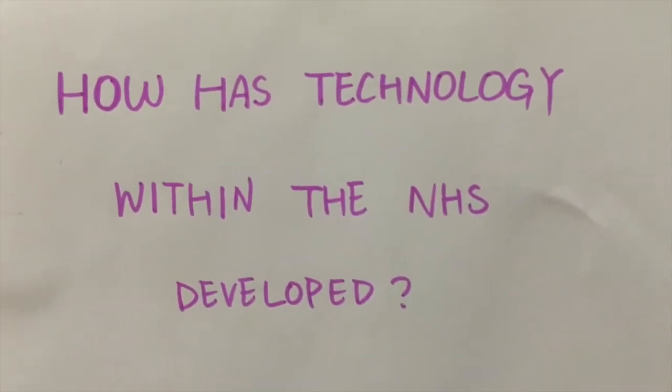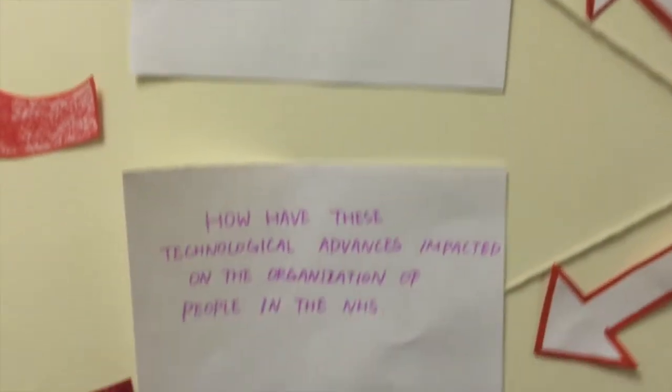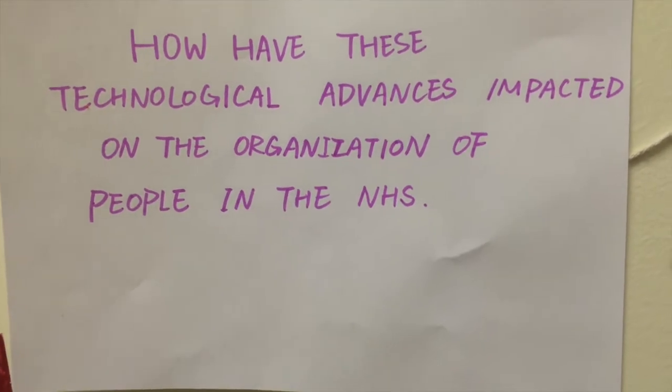How has technology within the NHS developed? And how have these technological advances impacted on the organisation of people in the NHS?